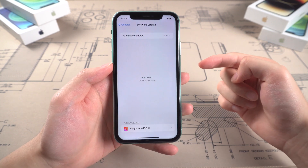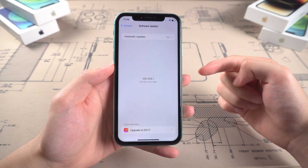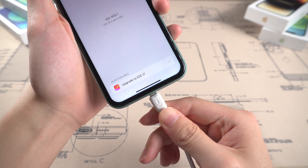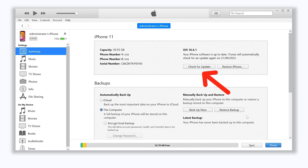If you try the solutions above and they're still not working, it is recommended to use iTunes or Finder to update your iPhone to iOS 17. Part 3: Update iPhone to iOS 17 with iTunes or Finder. Open iTunes or Finder and connect your iPhone. Normally it will prompt you to update — if not, click 'Check for Update.' iTunes or Finder will download the firmware and then install iOS 17 on your iPhone. This method can avoid Wi-Fi instability issues. Still, there may be errors while using iTunes or Finder, and if that happens, I recommend trying a professional tool.